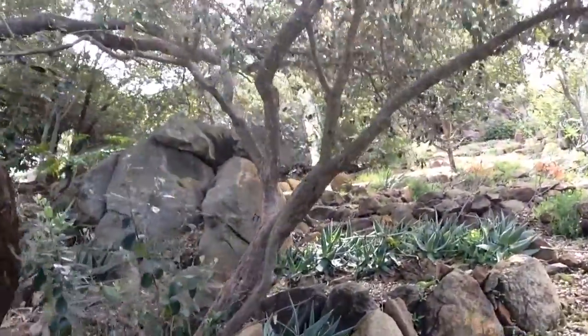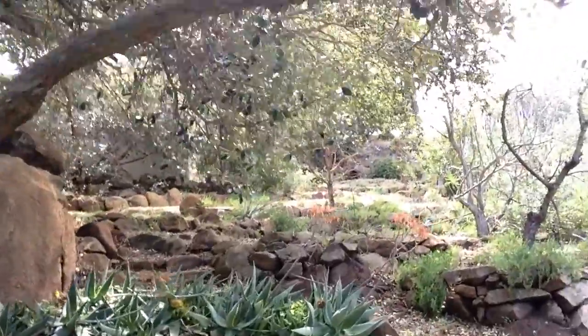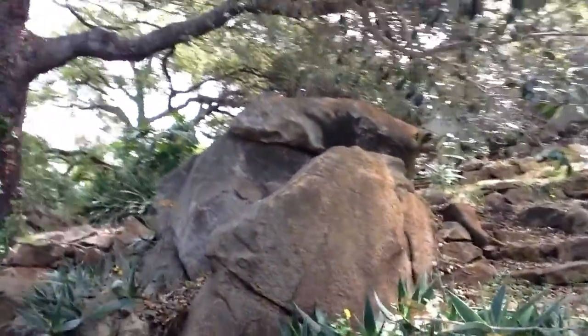And then coming back up towards the house, the office. More rocks, more rock work.